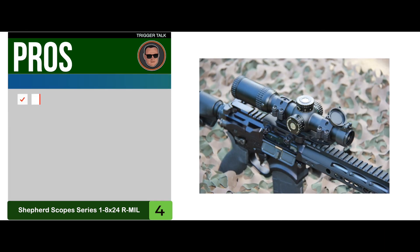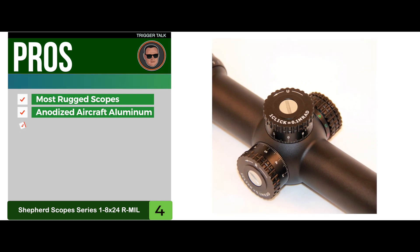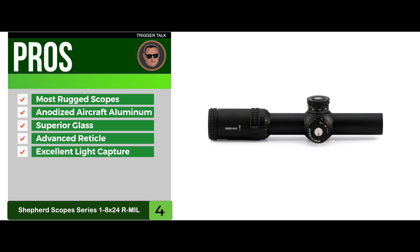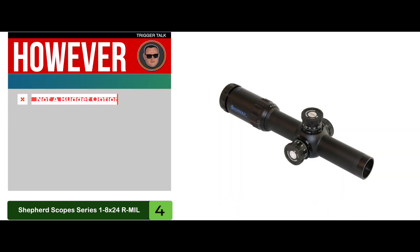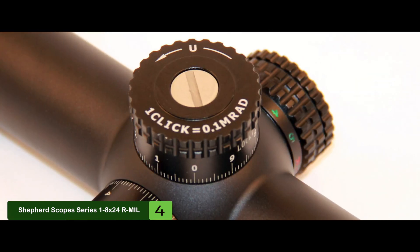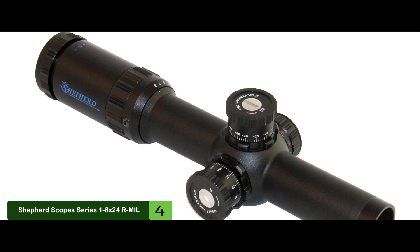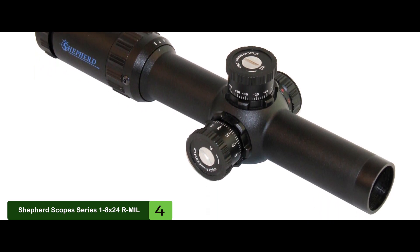Its pros: it's one of the most rugged scopes on the list, made from black anodized aircraft aluminum, its superior glass provides a completely lifelike view, it has an advanced reticle with bullet drop compensation, and excellent light capture for a 24mm objective lens. However, it's a premium model and may not suit those looking for a budget option. Bottom line: it has exceptionally strong handmade-in-America construction, is reflection, corrosion, shock, and fog resistant, fully waterproof, with one-quarter MOA windage from high-quality capped turrets.